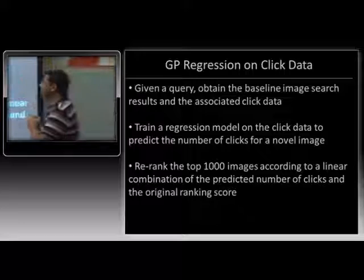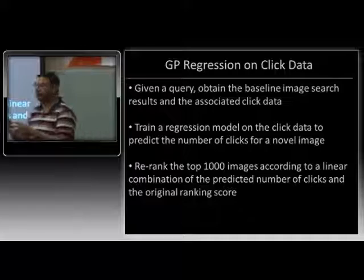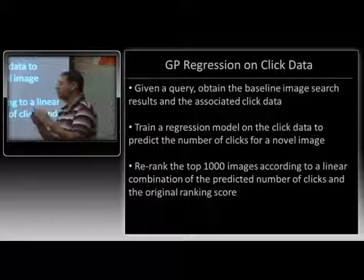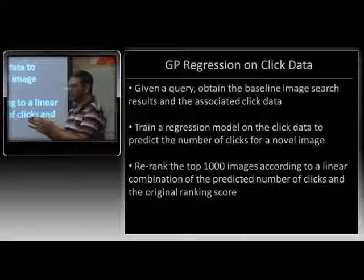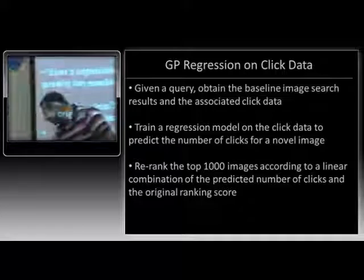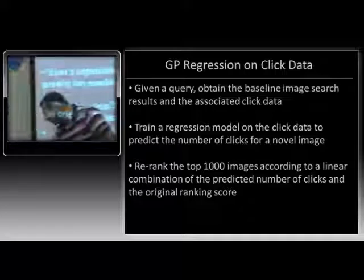Here's our Gaussian process regression formulation. We take the top thousand results — out of these, there will be some clicked images, maybe 10, 20, or 30. From those clicked images, we learn a regression model to predict the weights for our re-ranker. We learn those weights from that set of 30 clicked images, then use that to predict the number of clicks for all other images. We re-rank on the basis of that prediction combined with the original ranking score.